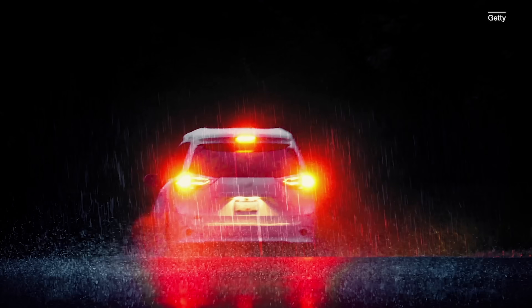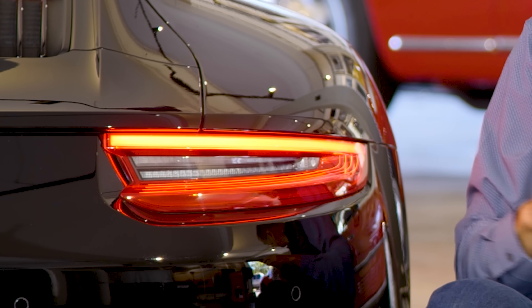Since the beginning of cars, car lighting has been delivered through lights — specific dedicated fixtures, some brighter than others, that are the place where lighting happens: a dedicated module.